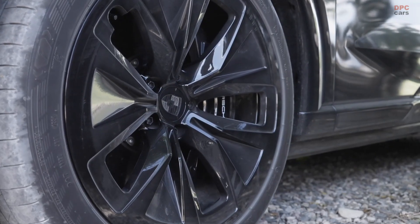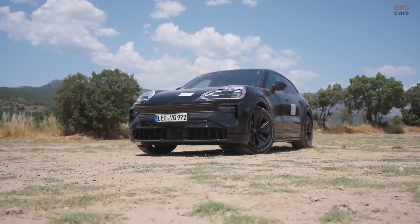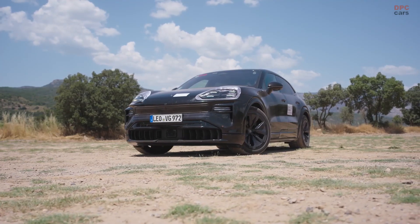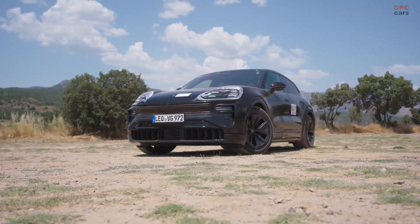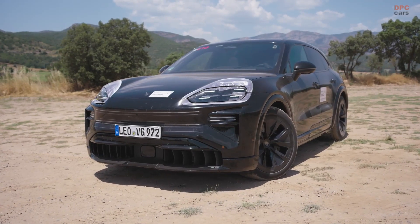Porsche did not take shortcuts with the Cayenne Electric. Before a single customer sees a delivery truck, camouflaged prototypes are grinding through sand, heat, and dust in some of the toughest places on Earth.